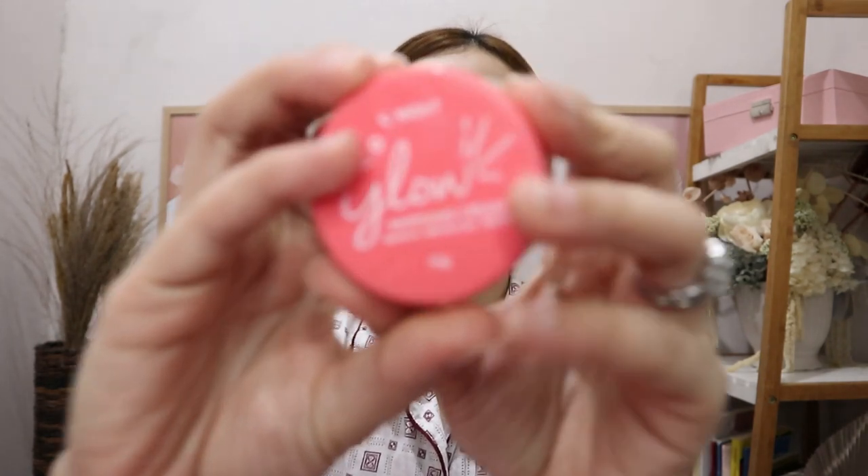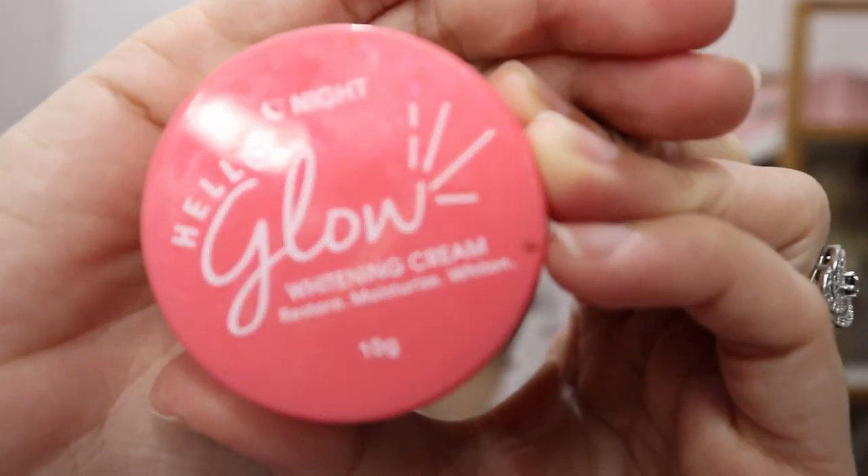So for the last thing, na super duper favorite ko, is this whitening cream. Well, dalawa to — they have this night and day cream. But for now, since matutulog na, we're gonna apply the night whitening cream. So as is na siya, ayahan natin mag-stay overnight sa face natin. And we're good to sleep.